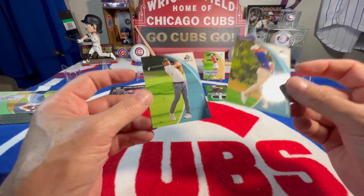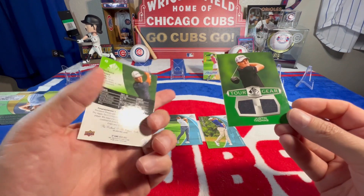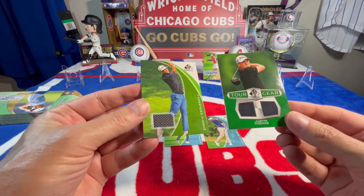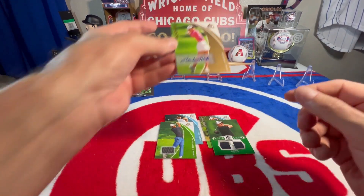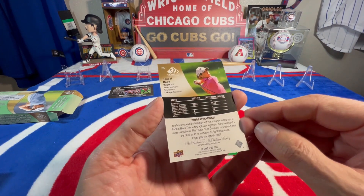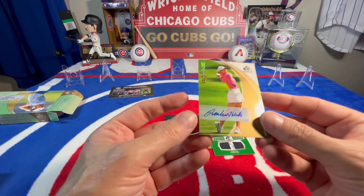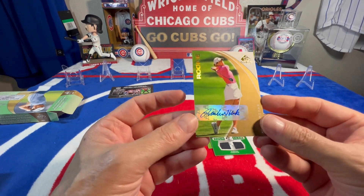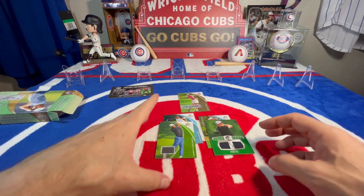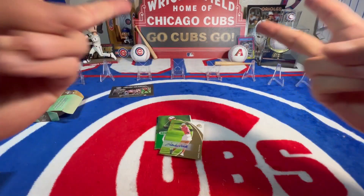Pretty interesting. Not sure if I'll buy any more of this or not, but Justin Thomas game used is pretty cool, and then an autograph of Rachel Heck - not numbered that I can see. Little quality issues there, but pretty interesting. Alright YouTube, short and sweet. I got some more coming, hopefully more baseball here soon. Until then, please like, comment, subscribe - peace.